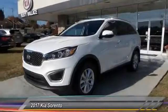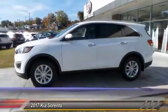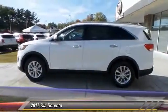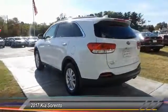2017 Sorento. The Kia Sorento is a comfortable riding, powerful, compact SUV, loaded with impressive standard features. Take one look at its stylish, sleek design and you'll want to cross over to a Sorento.